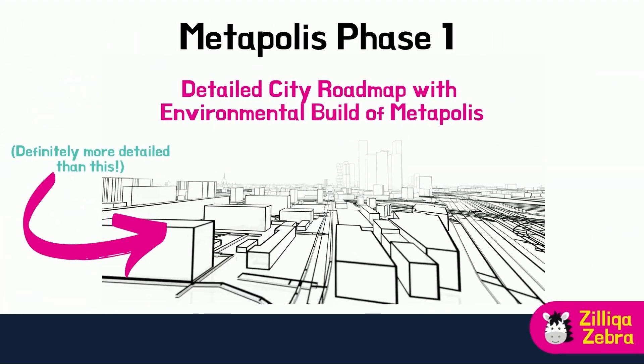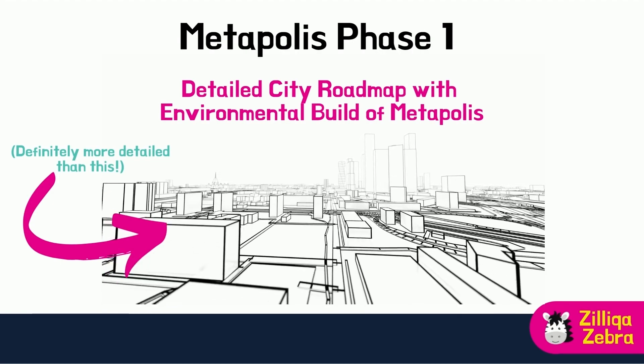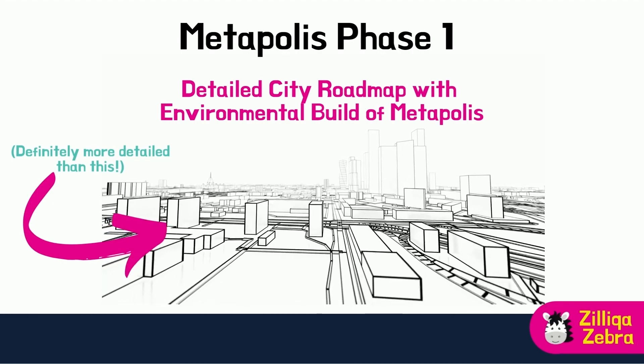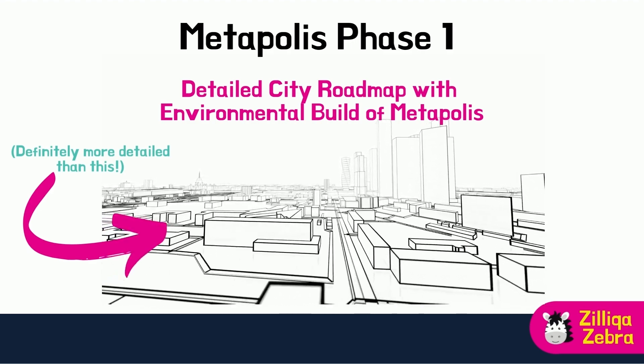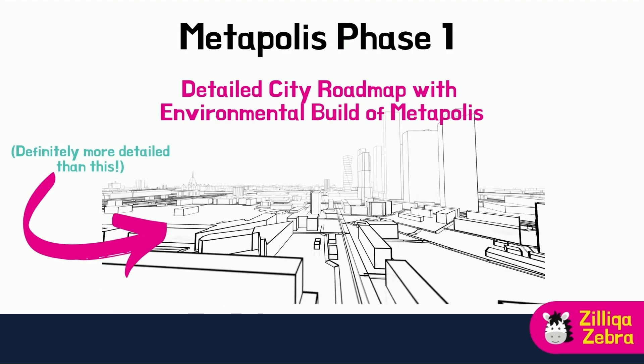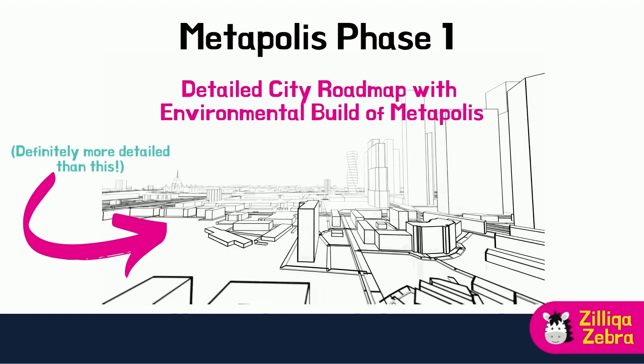Phase 1 will conclude with a few key milestones, one of which will be a detailed Zilliqa city roadmap together with an environmental build of Zilliqa city or MetaPolis. A lot of work and effort will be needed to reach this last stage of Phase 1, so we will all wait in anticipation of how much time will be needed to reach this juncture.